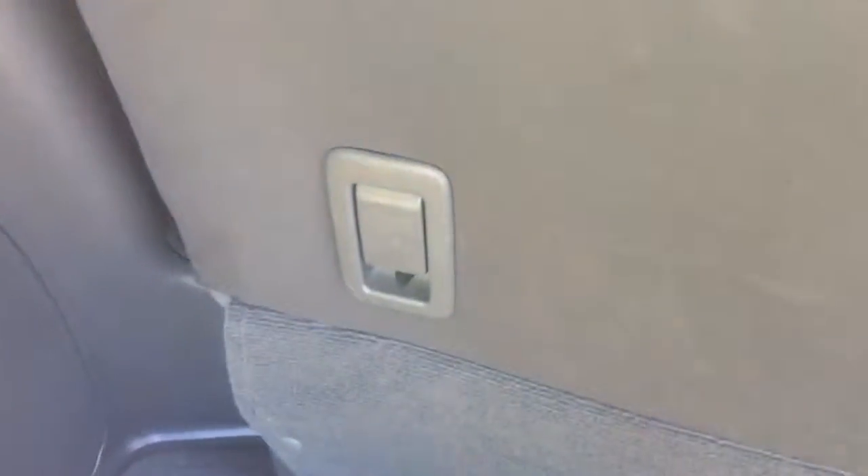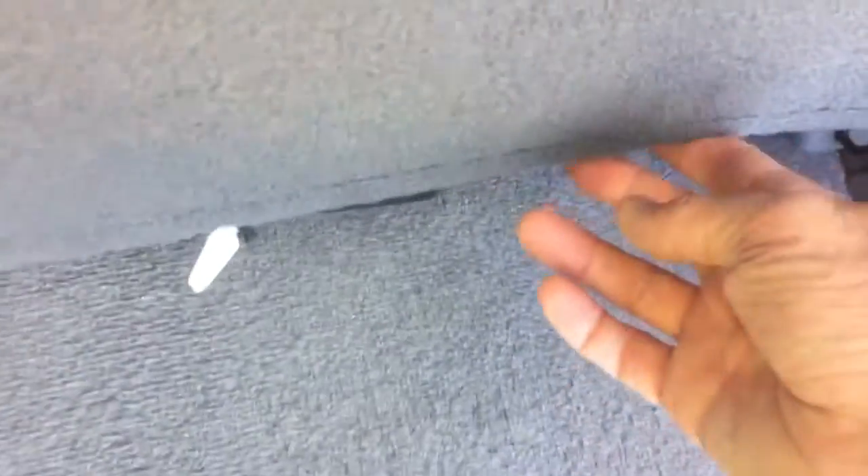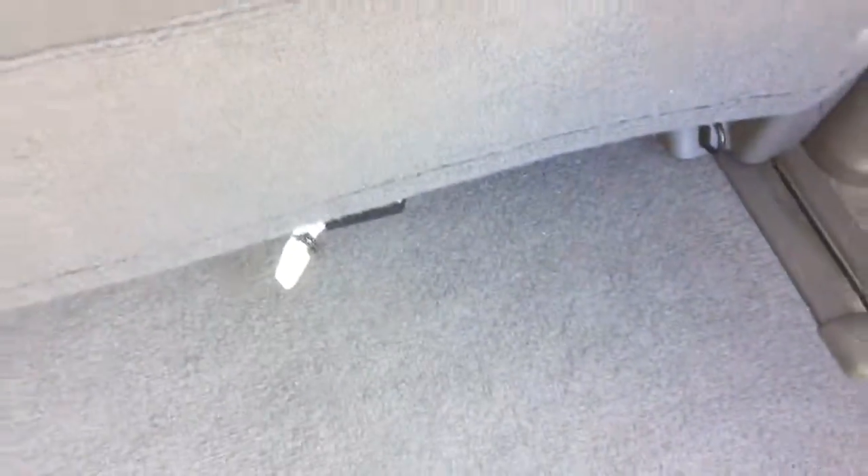You can flip the back of the seat up by pulling this lever, and then slide the seat back and forwards on the rails just by pulling the handle. It's very easy.